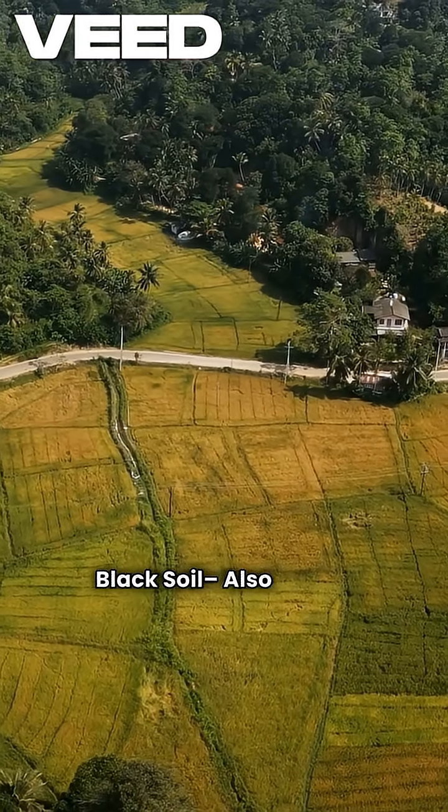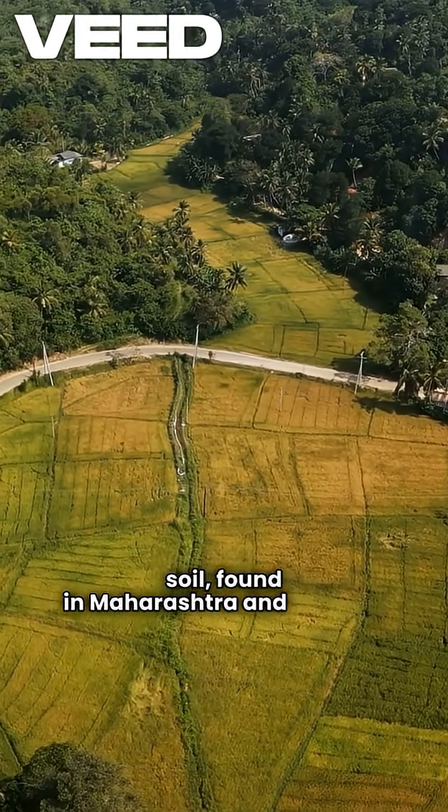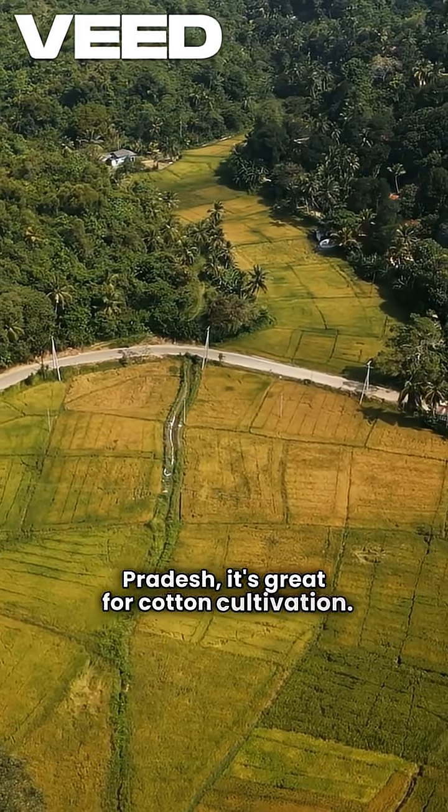Black soil, also known as Regur soil, is found in Maharashtra and Madhya Pradesh. It's great for cotton cultivation.